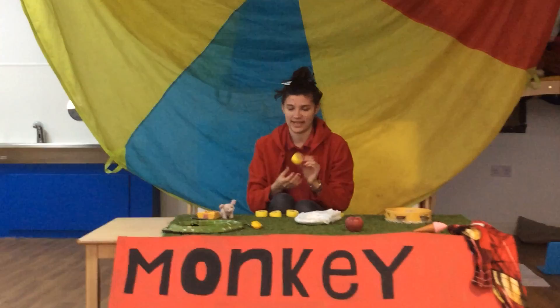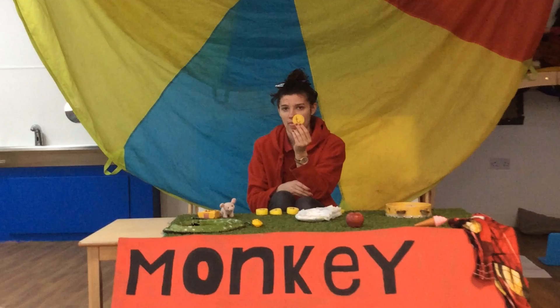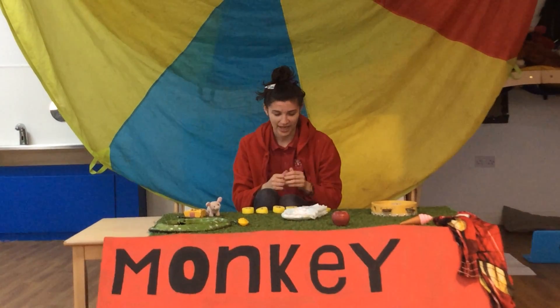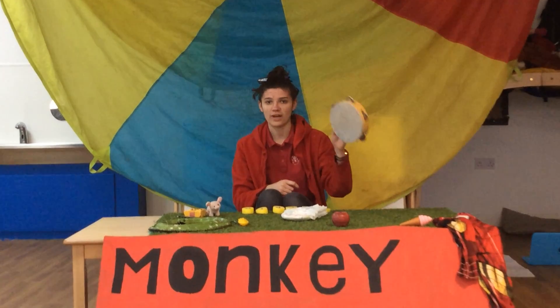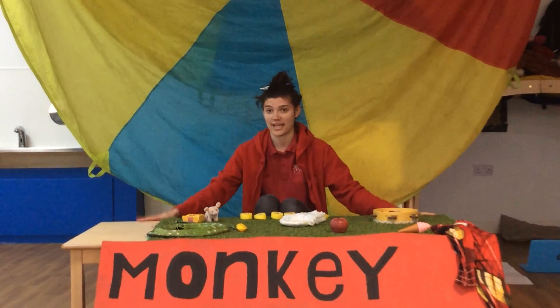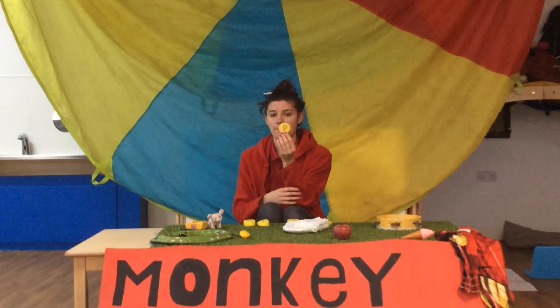The next letter is this one. Can anyone tell me what this one is? It's T. And we have a tambourine on my table. And table itself. The next letter is P.